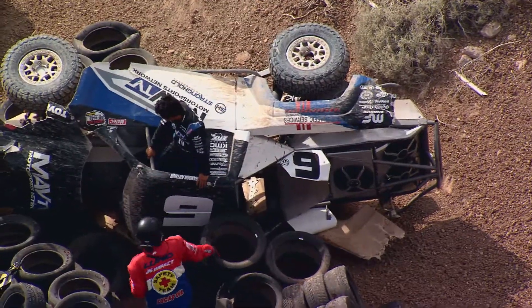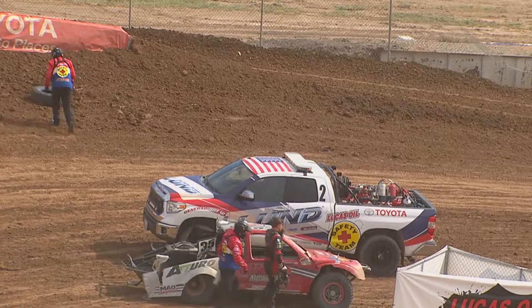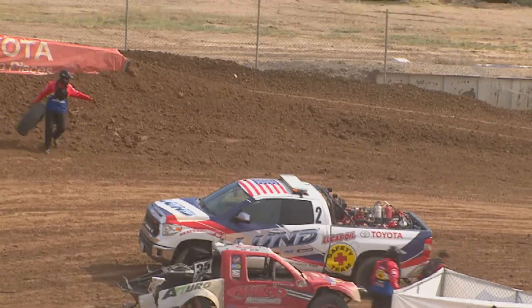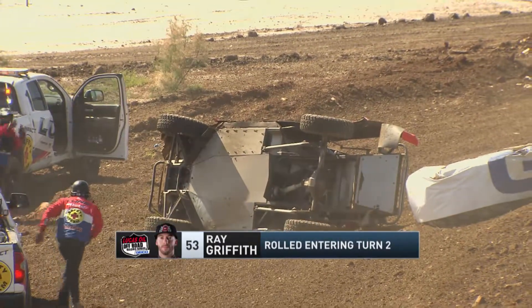Here's a look with the Lund Safety Crew. The crowd saluting the MAV TV number six driver as he crawls out of the vehicle. We'll be back in just a moment. Lund Safety Team there immediately to help him out.